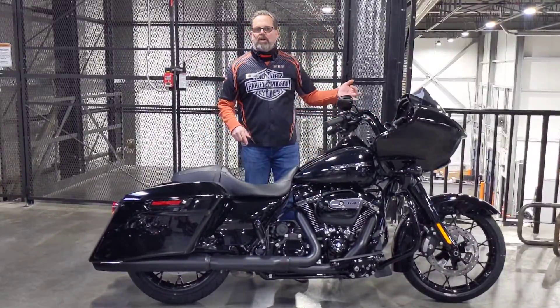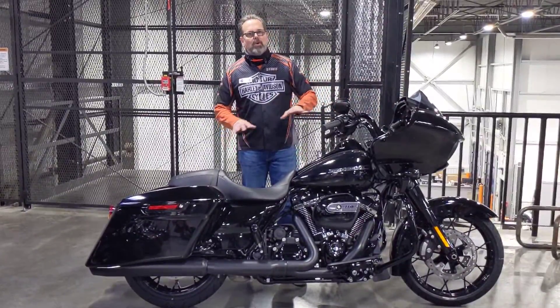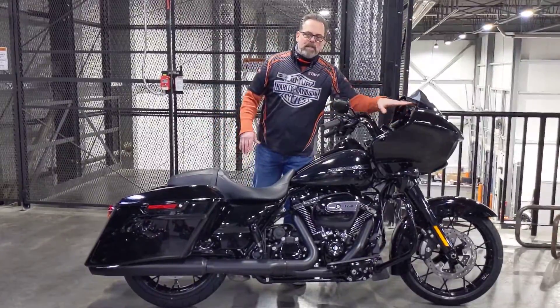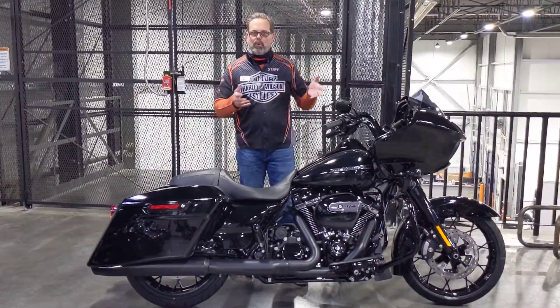ABS security, cruise control, navigation, Bluetooth stereo, and link braking — they're all standard on this bike. Inner painted fairing. The level of finish on this bike is a little bit more special than the regular Road King.